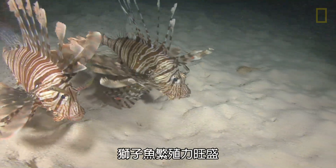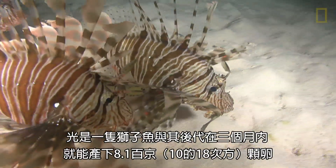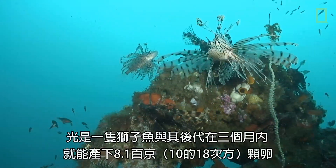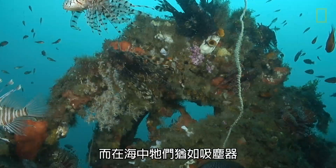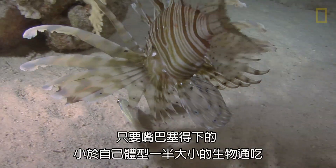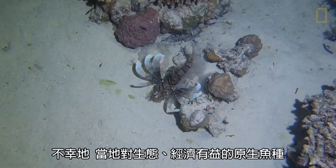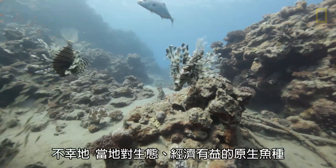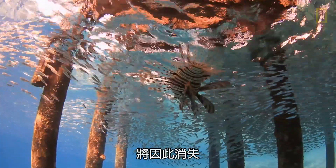Lionfish are prolific breeders. One lionfish and all of her offspring can produce 8.1 quintillion eggs in just three months. They're kind of like the Hoover vacuums of the sea — they gobble up anything. They can fit in their mouth up to half their size, and unfortunately, that includes a lot of the native fish species that are ecologically and economically important.